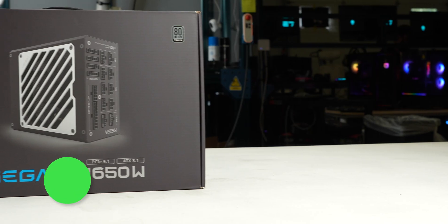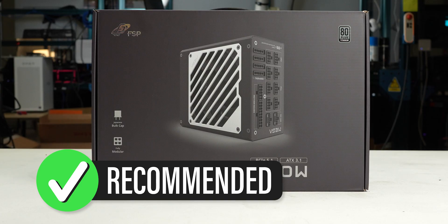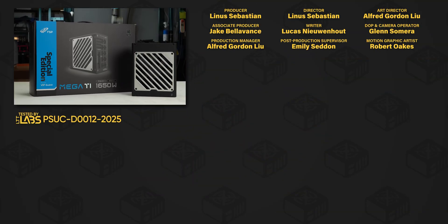We recommend the Mega Ti 1650 Watt because of its extremely high capacity and good load regulation for the entire output range. For full specifications and test results, follow the link to the product page on the LTT Labs website.